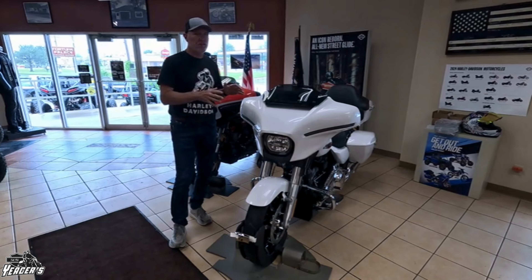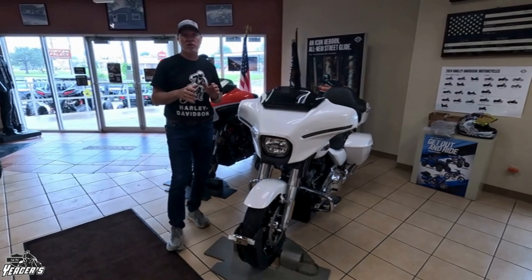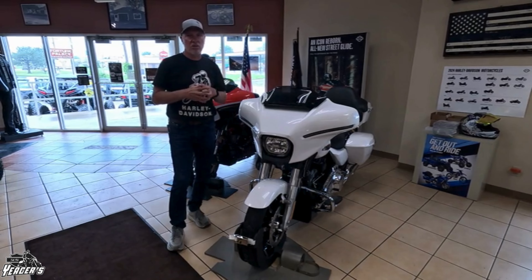They definitely changed the fairing and they definitely changed the windshield, so there's no cross-referencing an old windshield to the new style of fairing.